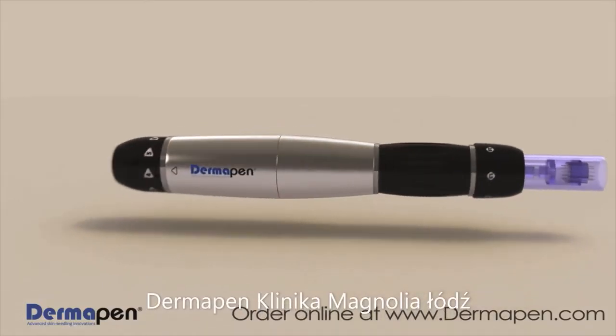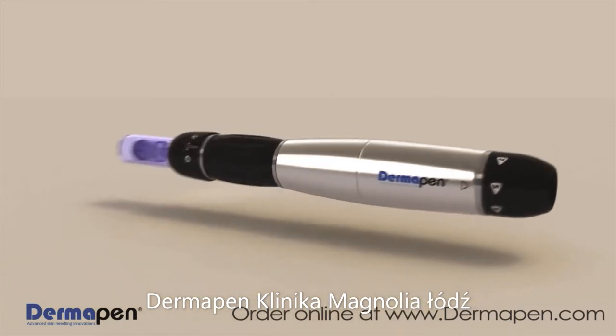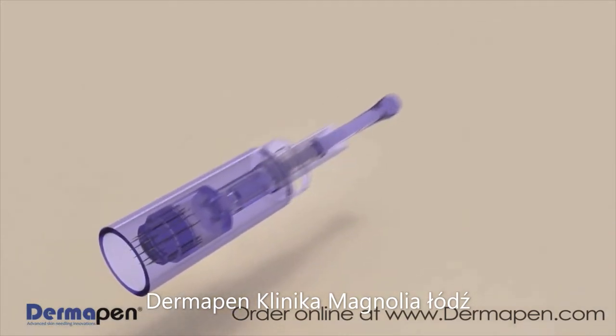Lift and rejuvenate the skin. Dermapen is effective in reducing fine lines and wrinkles, minimizing pores, stretch marks, keloid, surgical and acne scars.